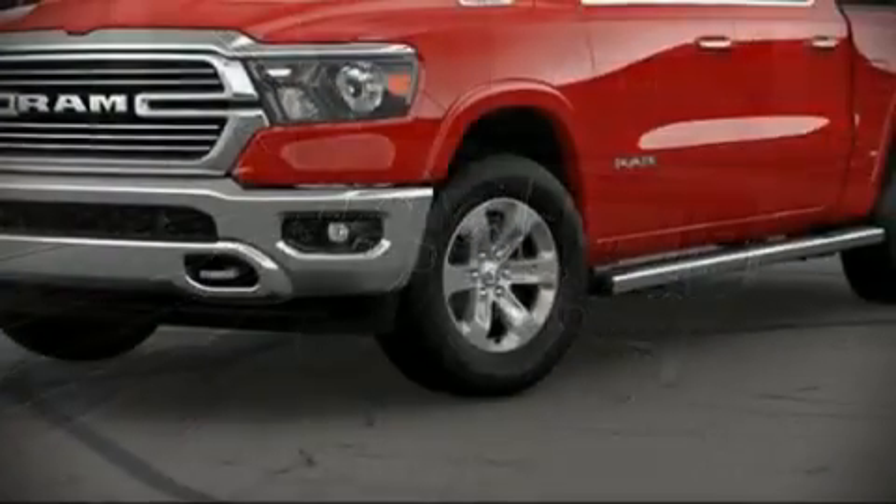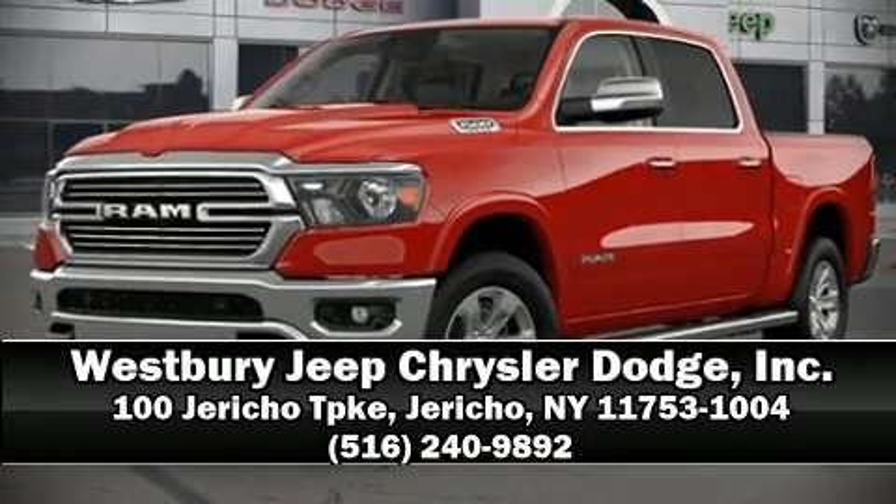Come down to our dealership. Allow us to demonstrate our commitment to excellence.